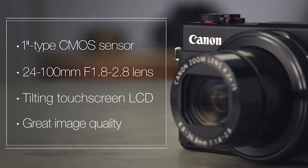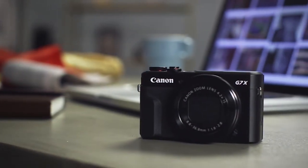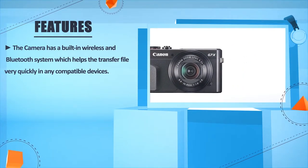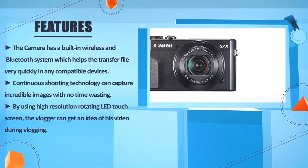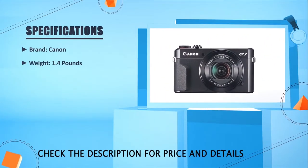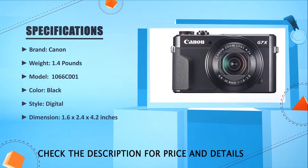Overall, the Canon G7X Mark II is a well-designed enthusiast compact camera that can capture good quality photos and video. This pocketable camera is a significant improvement over its predecessor and sits near the top of its class. The camera has a built-in wireless and Bluetooth system which helps transfer files quickly to compatible devices. Continuous shooting technology can capture incredible images, and using the high resolution rotating LED touchscreen, the vlogger can monitor their video during vlogging. Brand: Canon. Weight: 1.4 pounds. Model: 1066C001. Color: Black. Dimensions: 1.6 x 2.4 x 4.2 inches.